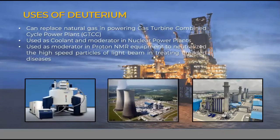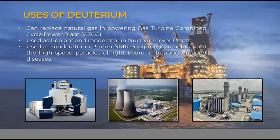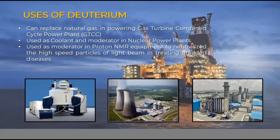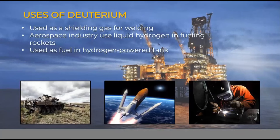Other uses of deuterium include: it can replace natural gas in powering gas turbine combined cycle power plants (GTCC); it is used as a coolant and moderator in nuclear power plants; and it is used as a moderator in proton NMR equipment to neutralize high-speed particles of light beam in treating dreaded diseases.